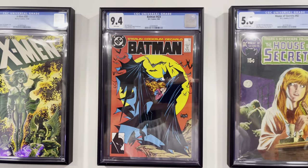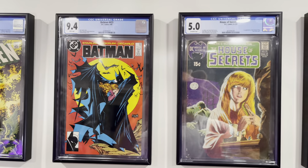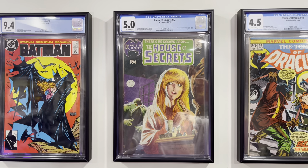This is Batman #423 — an iconic Batman cover, classic Todd McFarlane cover. House of Secrets #92, the first appearance of Swamp Thing.